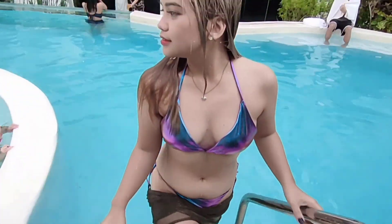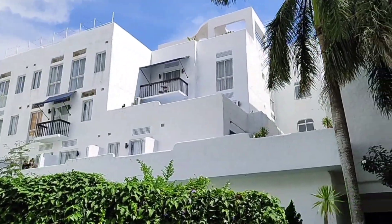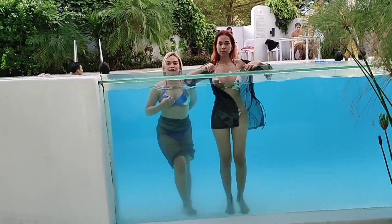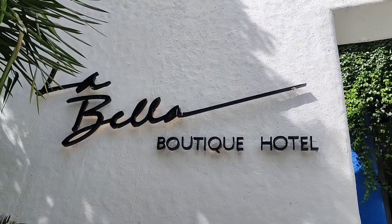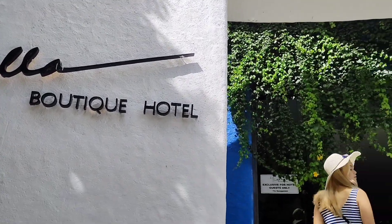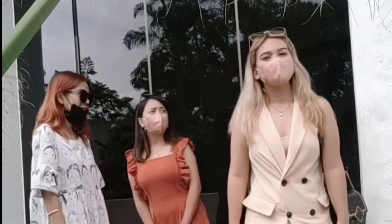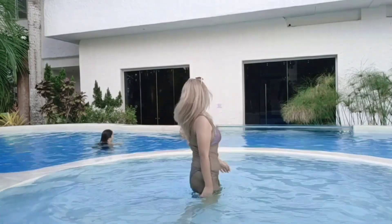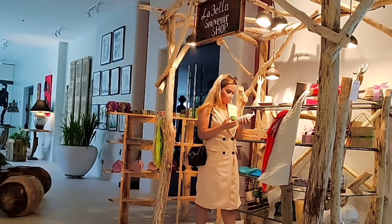Hi mga tao! It's your teacher vlogger Hanale. Did you know that you can be in Santorini for only 2,300 pesos? You heard it right! We found a very good and best vacation place here in Tagaytay City — the La Bella Boutique Hotel. This boutique hotel is really famous for its Santorini-inspired structure and variety of things that you can do inside. Sit back and relax because I'll be showing you all the things you can do inside the Santorini of Tagaytay.